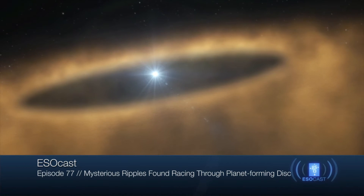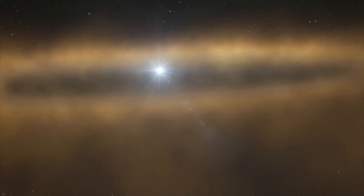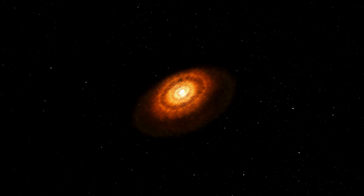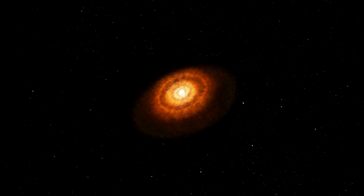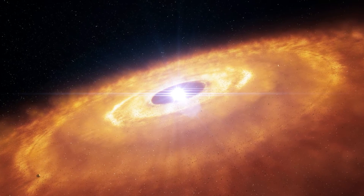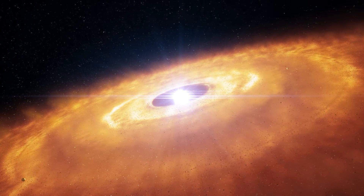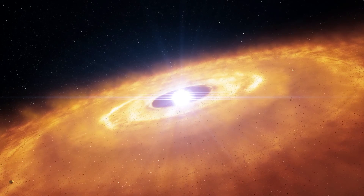AU Microscopii, or AU Mic for short, is a young nearby star surrounded by a large disk of dust. Studies of such disks can provide valuable clues about how planets form. Astronomers have been searching AU Mic's disk for any signs of clumpy or warped features for years, as such features might give away the location of possible planets.